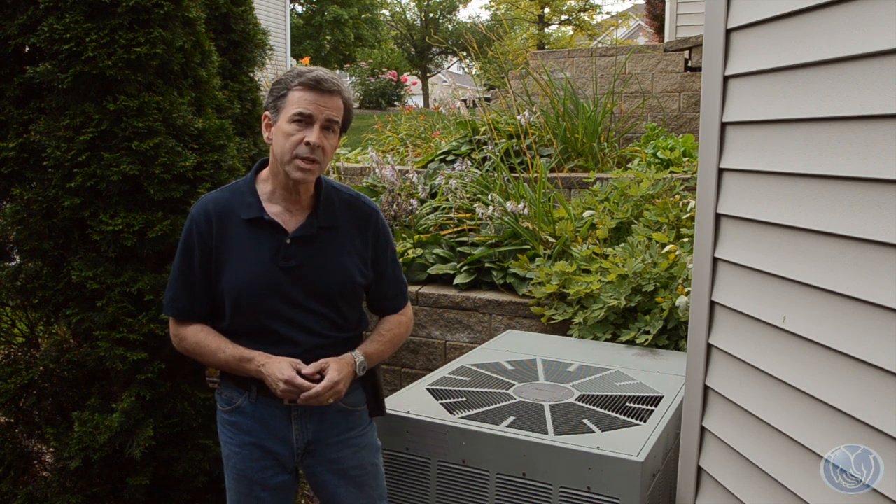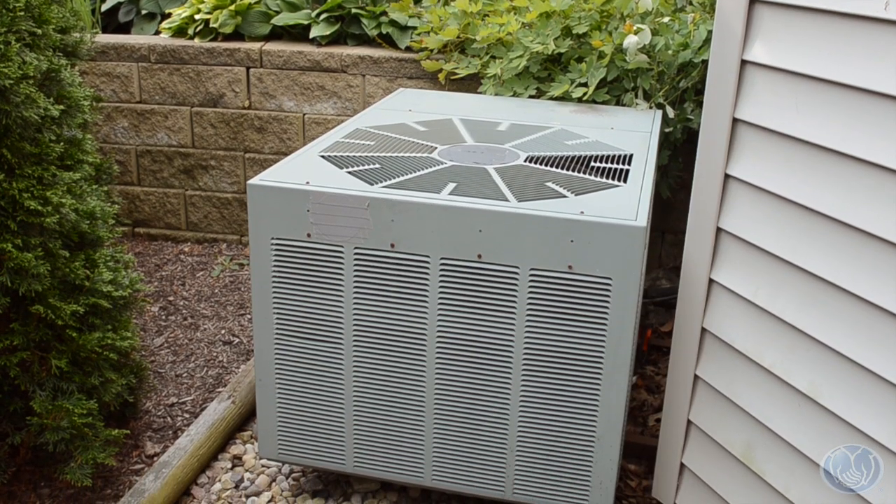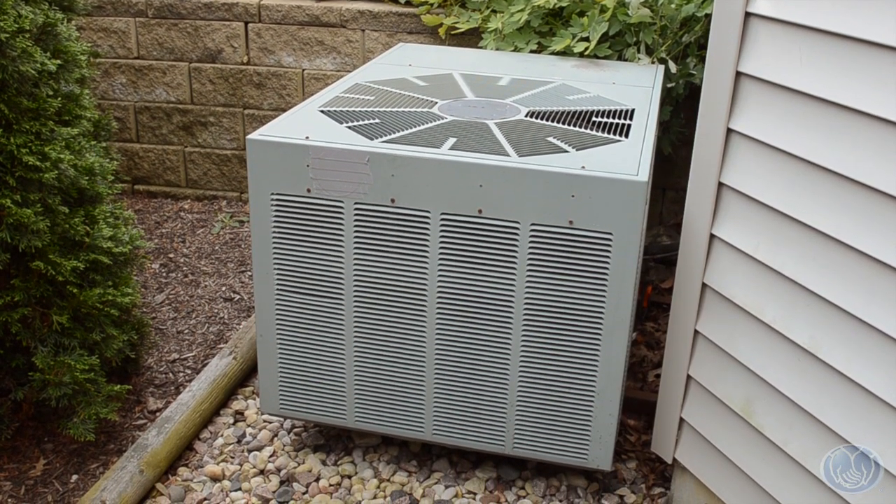Are there any plants growing too closely? The units need a good amount of space for airflow around them to stay cool and work as efficiently as possible.